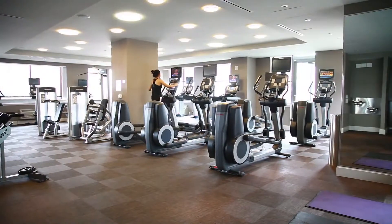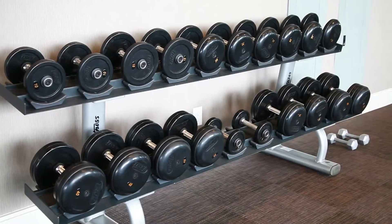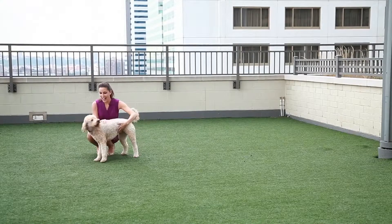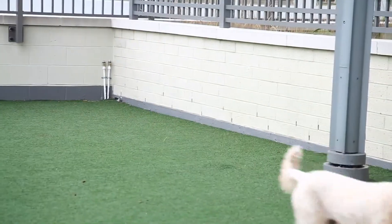And if it's exercise you crave to start or end your day, Monaco's modern and well-appointed fitness center offers everything you need. Then take your best friend out to the dog run — Monaco also offers a washing station to keep your pet clean.